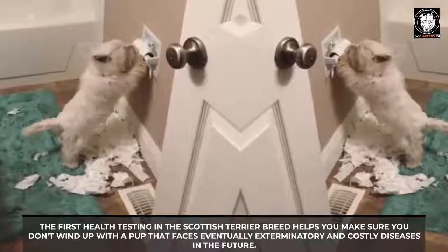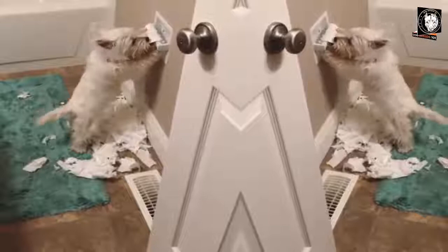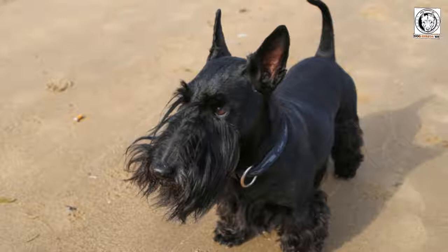Caring for your Scottish Terrier: Scottish Terriers typically produce an average of about four puppies. Their lifespan is up to 12 to 15 years, or even longer, but they are affected by many health problems. Cancer is a particularly important health concern for this breed, as Scottish Terriers have a risk of developing six times more malignant tumors than other purebred dogs. Owners should ensure their dogs receive a healthy diet and proper exercise to prevent problems later in life.